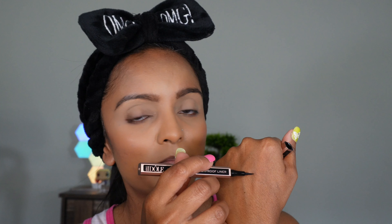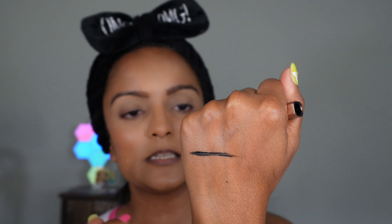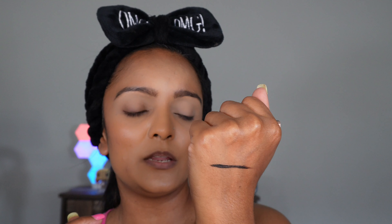Before we start, I just want to quickly swipe it on the back of my palm so we can see if it's really waterproof and smudge-free. It's gliding on quite easily, and I must say it is very, very pigmented. That glided on really well — we'll keep that on and now move on to the eye application.